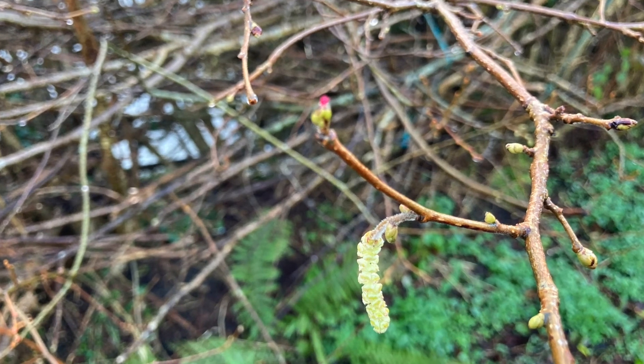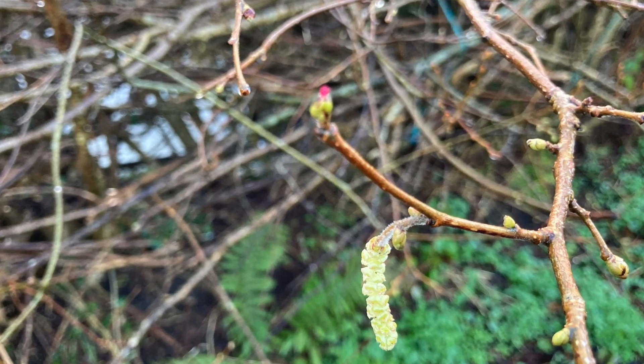So that's what I want you to do — try and have a catkin hunt, and if you're really lucky you can find those tiny little female flowers as well. If you do manage to find some, please do tweet any photos. If you've got a good lens or a good photo, you can share it on Twitter with hashtag Nature Days, or put it on the Facebook page.